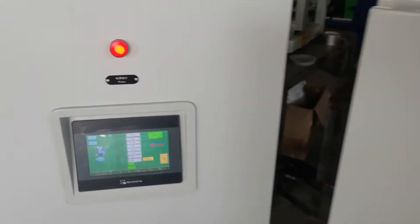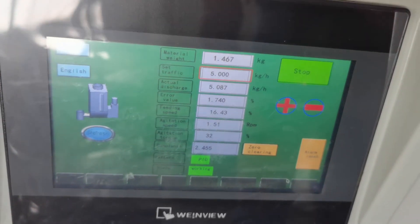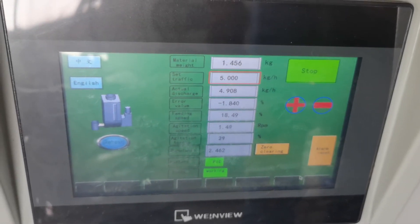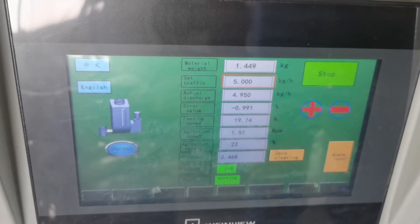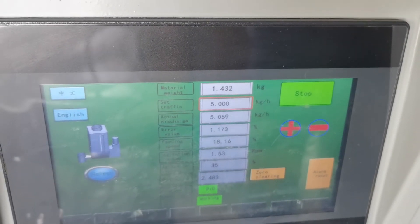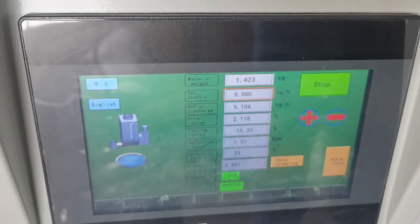Let's have a look at the data. Most data are within the accuracy.